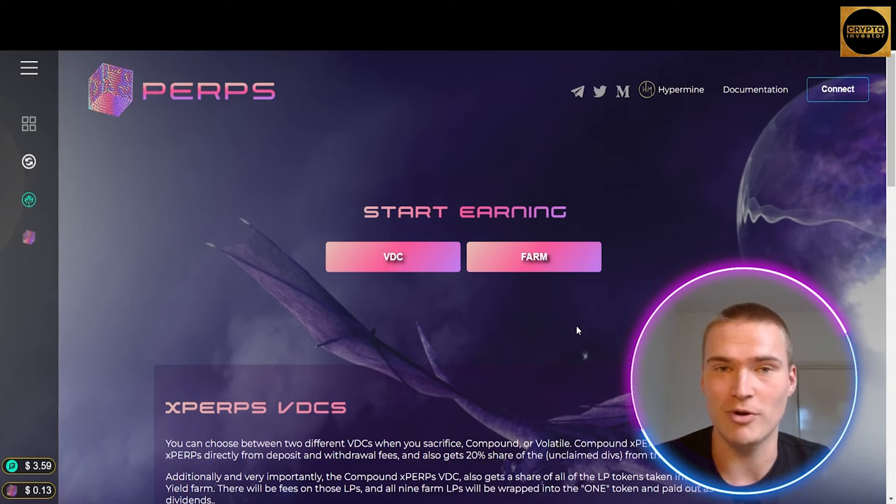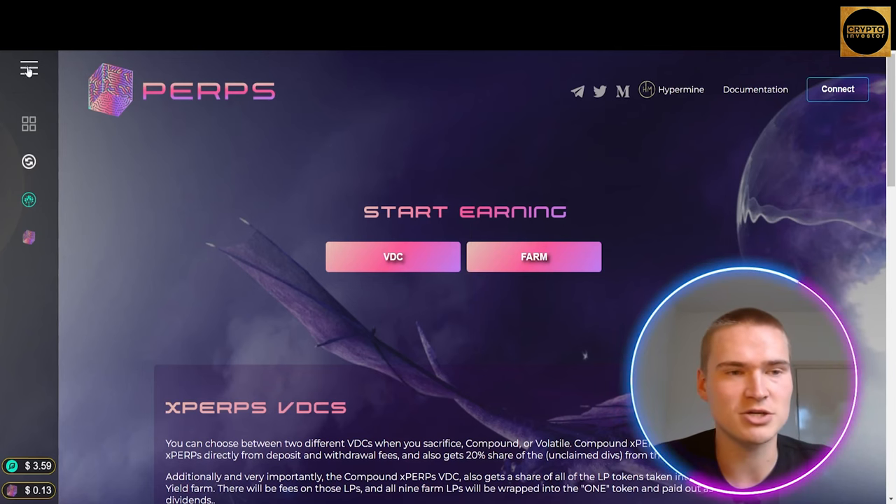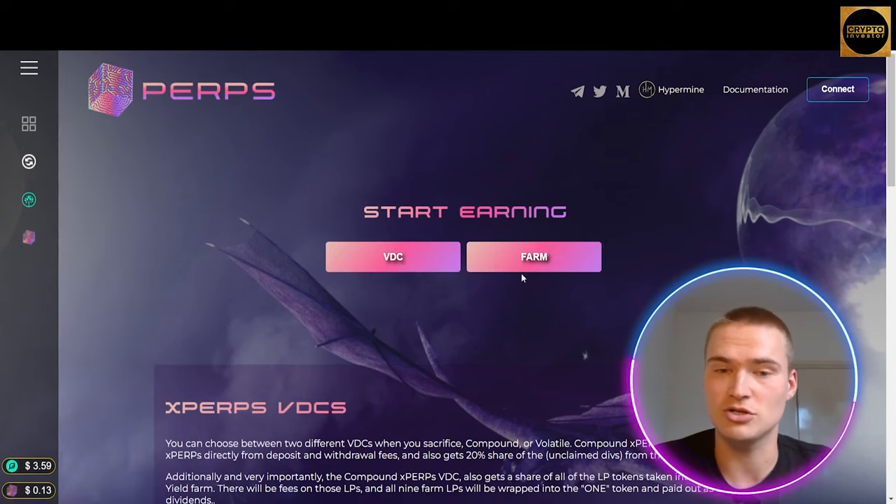There are some great pairs you can actually farm right now. When you're at the website perps.growthdefi.com — also linked in the description — you can open the menu and find the yield farm there. You can also just click 'Farm' right here and that will get you to the yield farms on Perps.